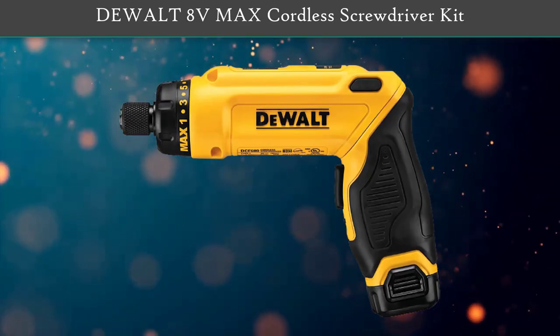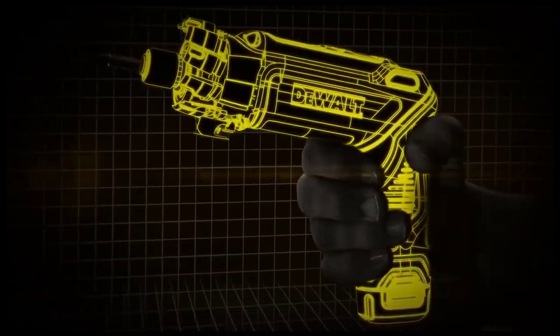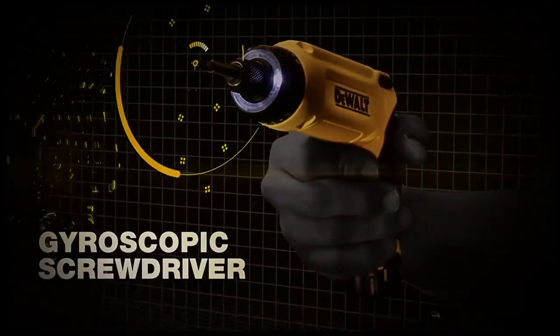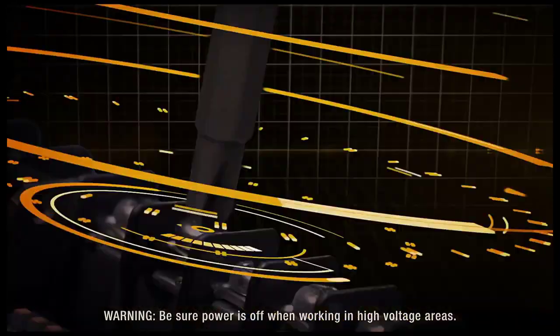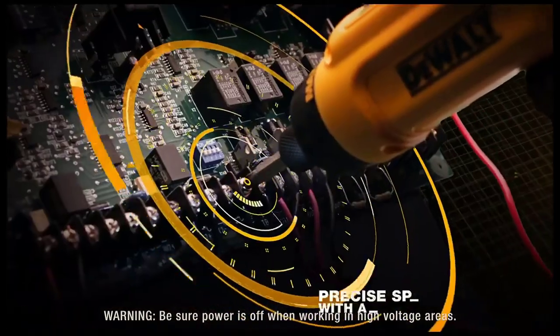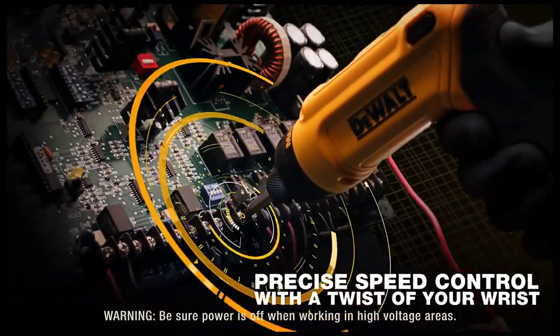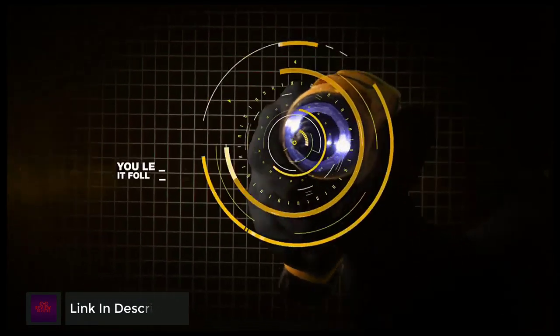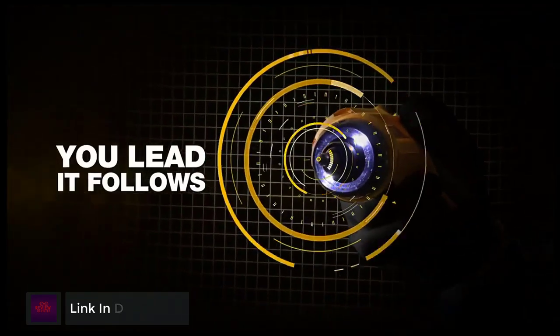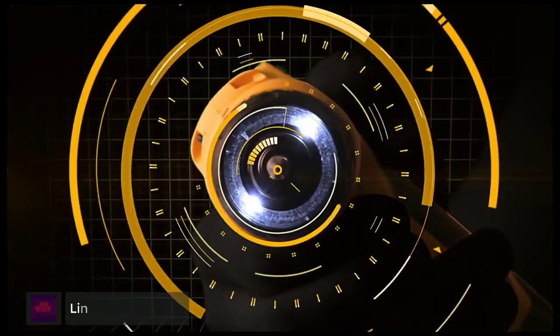Number 1: Dewalt 8V Max Cordless Screwdriver Kit. This cordless screwdriver has a gyroscopic trigger that activates the motor with the motion of a wrist — twist the tool to the right and it will tighten or drive a screw, twist left and it will loosen the screw. It also has two LEDs to light up a workpiece, as well as a two-position handle that allows a choice between a pistol grip and a straight barrel screwdriver.